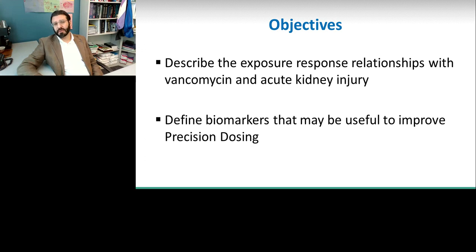The objectives for today's talk are to describe the exposure-response relationships that exist for vancomycin. We will also talk about some of these newer biomarkers that may prove useful in the clinical setting, and really how we might eventually start to apply these biomarkers to make dosing safer for our patients.